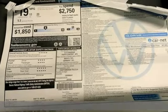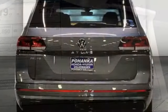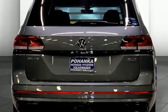Features include V6 engine, dual zone climate control, streaming audio, auto-dimming rearview mirror, and heated steering wheel.